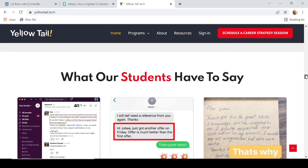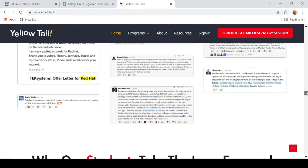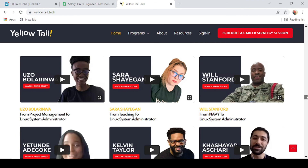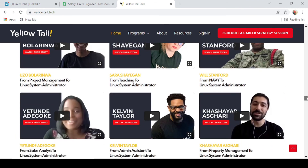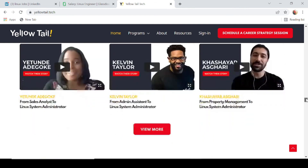Don't take my word for it — head over to their website and social media platforms, and you'll see dozens of student testimonials who had literally no IT experience and went on to successful careers in Linux and AWS administration. Some were teachers, some former Navy, some admin assistants — and now they are Linux system administrators and AWS administrators. If you're considering a career in Linux or AWS, why not give Yellowtail a try? With 100% remote learning, small focused classes, and job placement or a money-back guarantee, there's really nothing to lose.